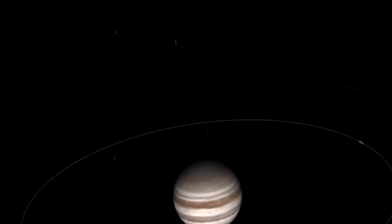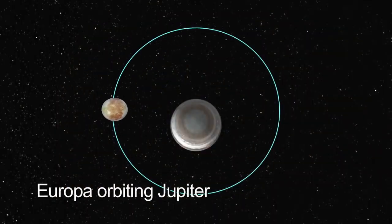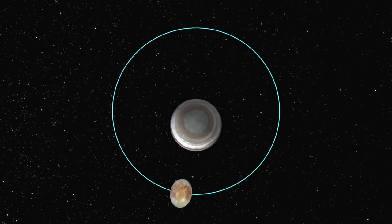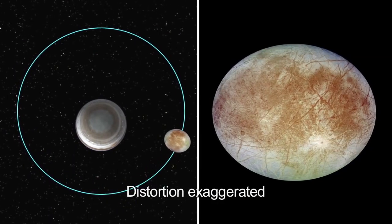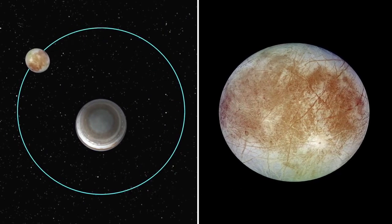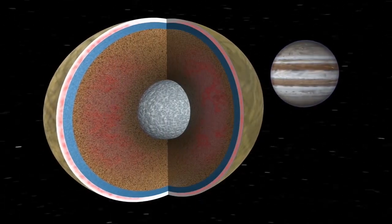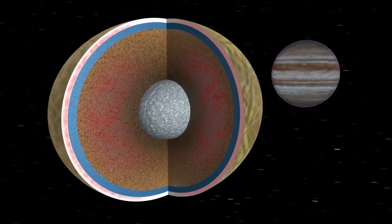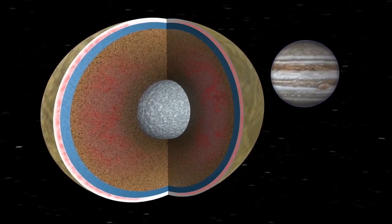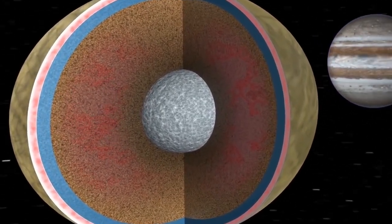As Europa and Io and Enceladus go around their parent planets, they're in an eccentric orbit. So as they get closer to the parent planet, they're stretched out, and farther away, they contract a bit. Europa's orbiting in three and a half Earth days. Every 85 hours, its surface is going up and down by about 30 meters. So that flexing is causing heating.